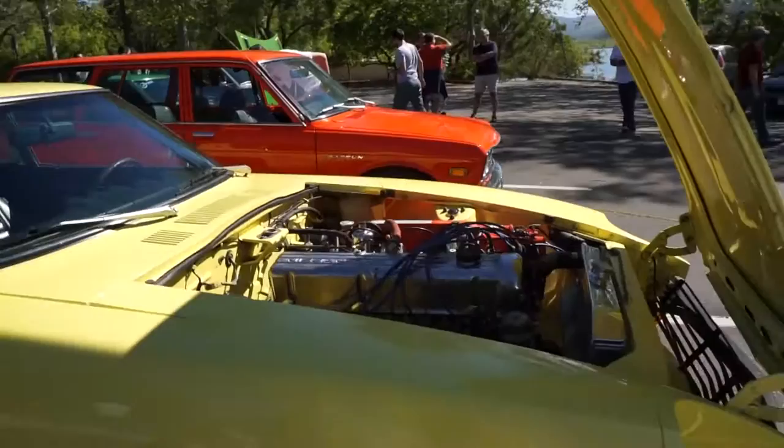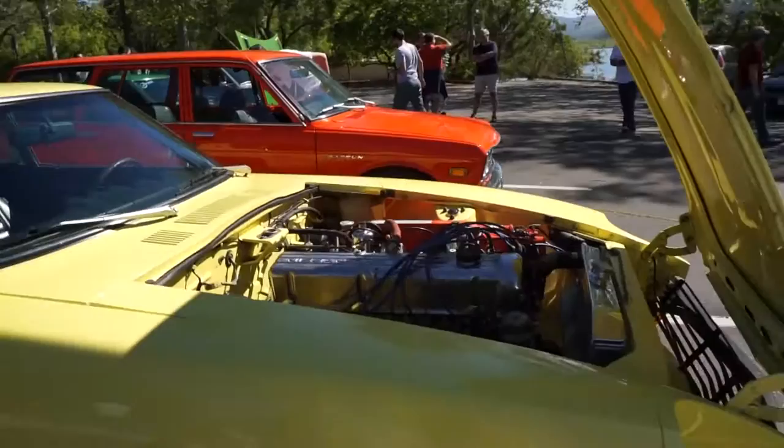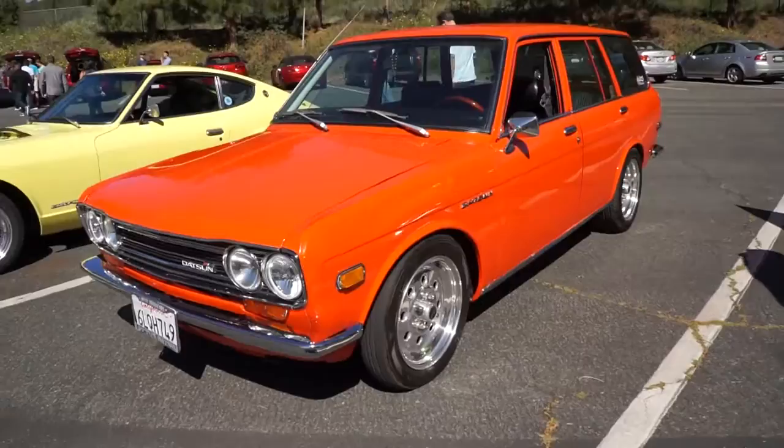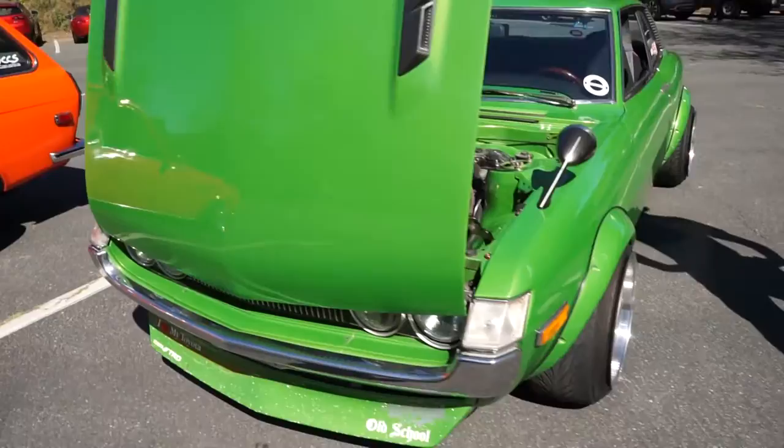Just going to go around and show you basically what we have here — all the different cars and what they look like. Another 240 with glass-on-glass construction. Shiny green Celica.